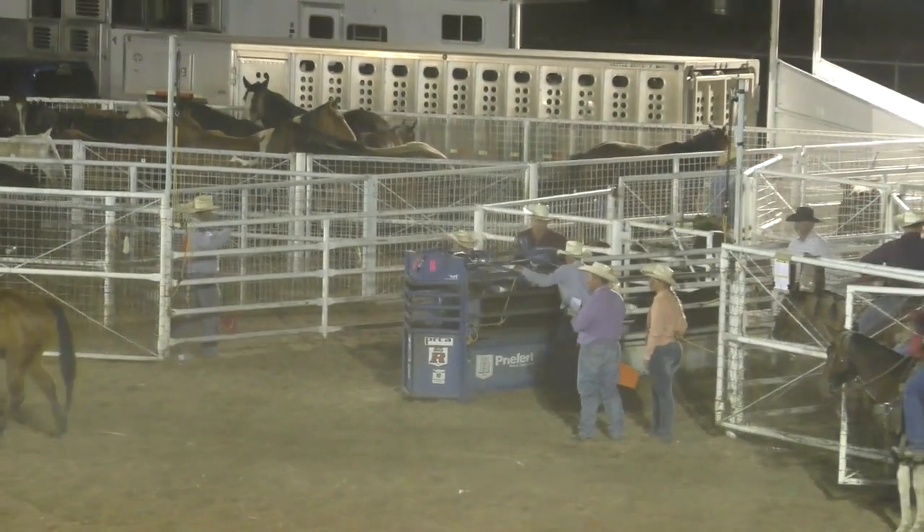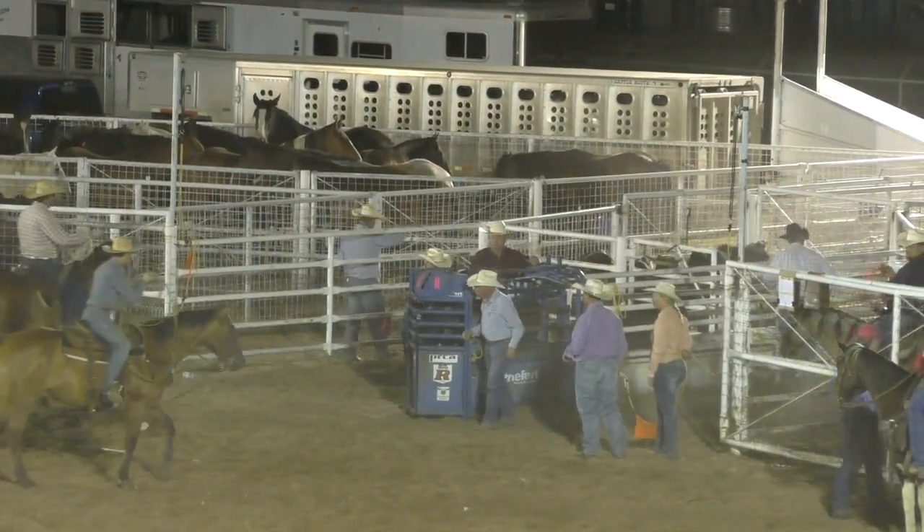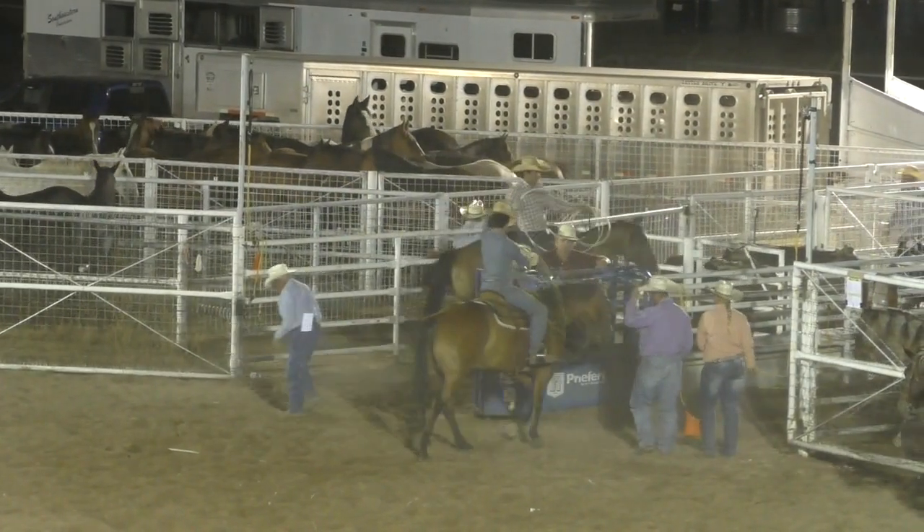We'll take a look at the leaderboard. In our team roping, 5.8 — that was Vic Morrison and Hayden Keith last night — then a 6.9 and an 8.5. That's what we're running at.